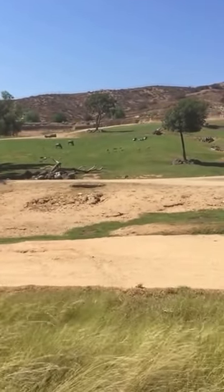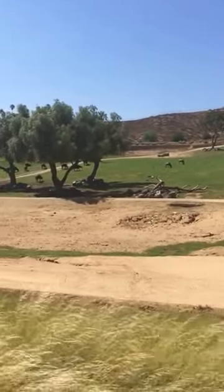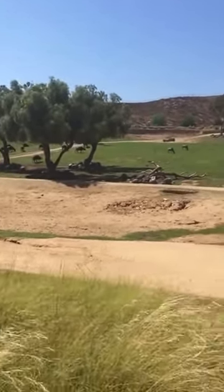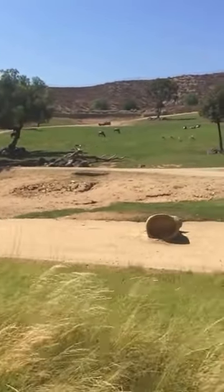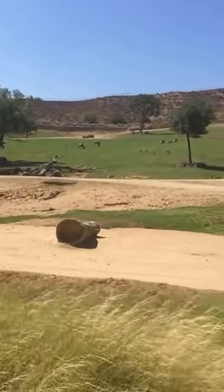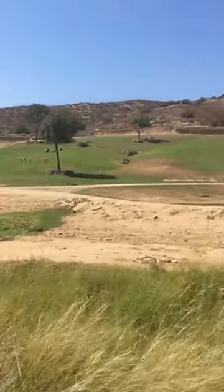Gazelles are also a type of antelope, and a lot of gazelles are a favorite prey of the cheetah. Notice their small, slender body type — it's perfect for running. They have to try to run fast to escape the cheetah. They can't run as fast as the cheetah, but the trick is they can last a lot longer. So as long as they're able to stay in front of the cheetah, they're most likely going to escape their predator.